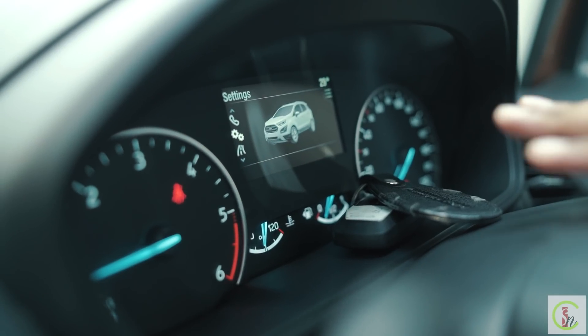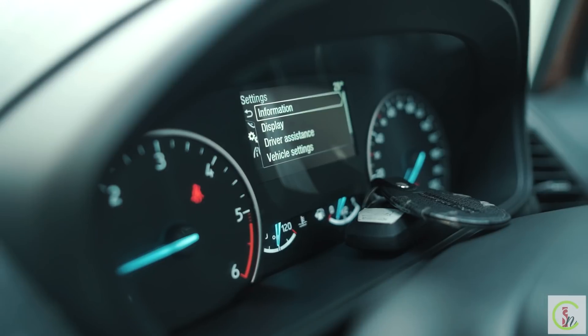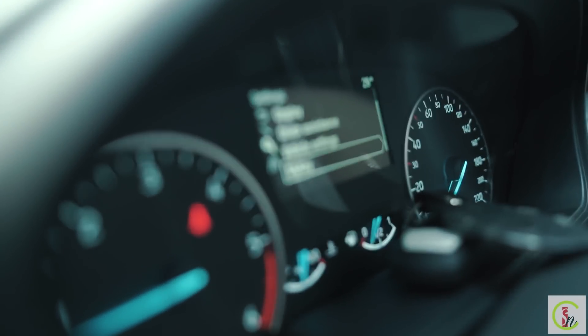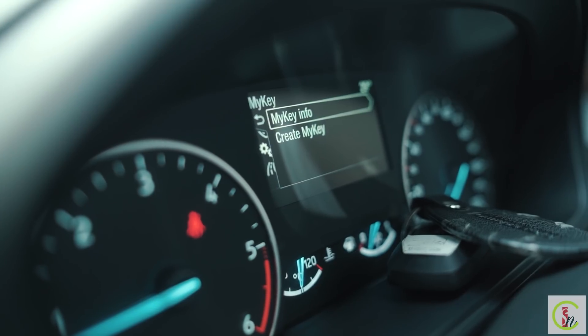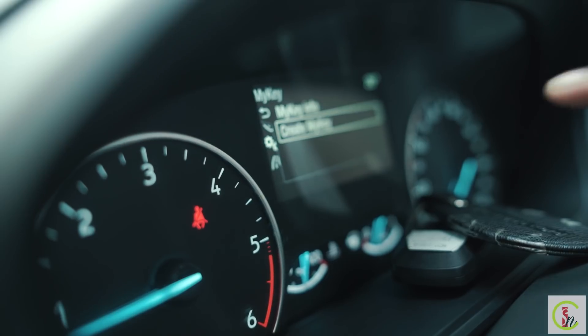The Ford EcoSport Titanium Plus Sports Pack includes an exciting feature called Ford MyKey. If you give your car to someone else to drive, you can set speed limits and volume controls using the admin key. To activate Ford MyKey, go into the car's settings, scroll down to find the MyKey option, press it, and create a key — it requires another key to activate this option.